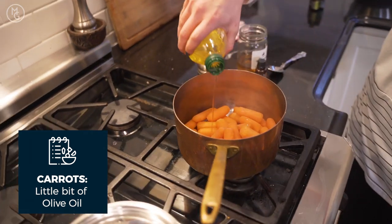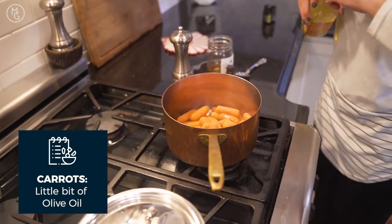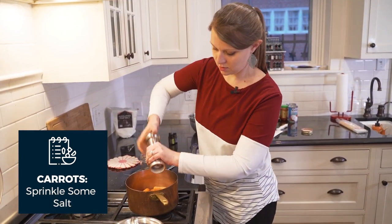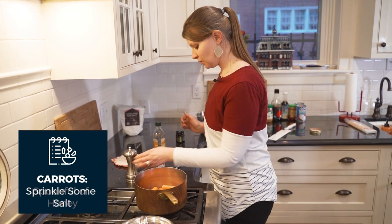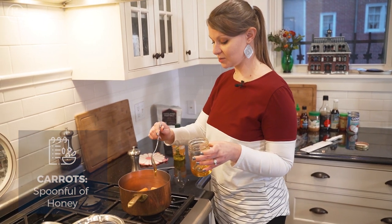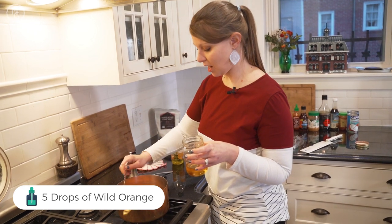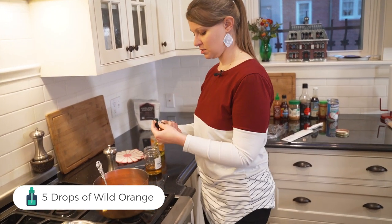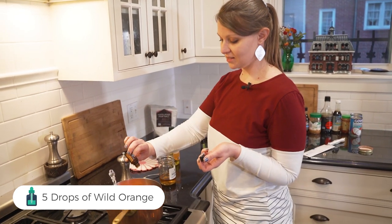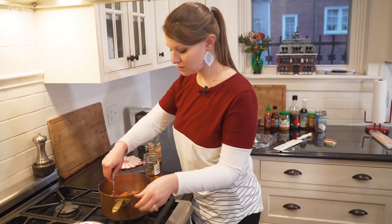For the honey glazed carrots, this is super simple. We're putting in a little olive oil — normally I'd use butter, but we're doing the vegan option; you could also use coconut oil or avocado oil. Then some salt, a spoonful of honey — my kids like it sweeter so I'll do a drizzle — and five drops of wild orange. We call it the sunshine oil because it smells like sunshine.